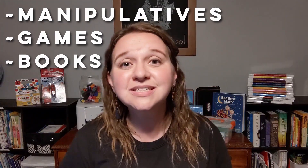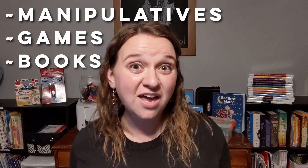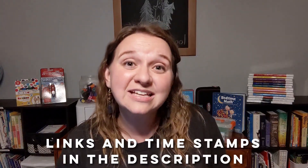I want to share with you some of the resources that we use in our house that make math a little bit more fun. Stick around and we're going to get to that.